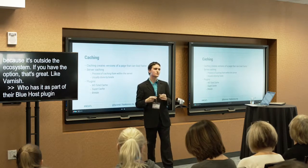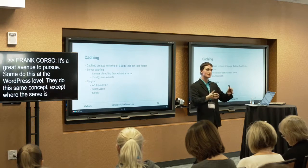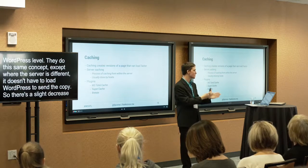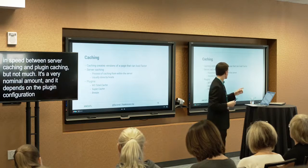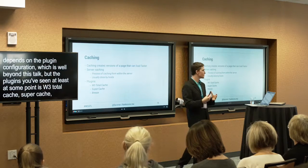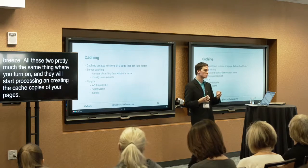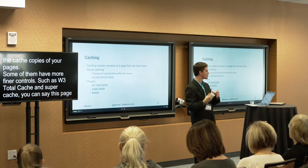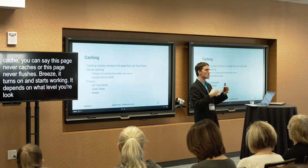If you can't do server caching, there are plugins that do this at the WordPress level. The three popular ones are W3 Total Cache, WP Super Cache, and Breeze — all three do pretty much the same thing, creating cached copies of your pages. W3 Total Cache and Super Cache have finer controls, like setting certain pages to never cache or always flush on change. Breeze is usually just turn it on and it starts working. The end goal is almost exactly the same between the three.